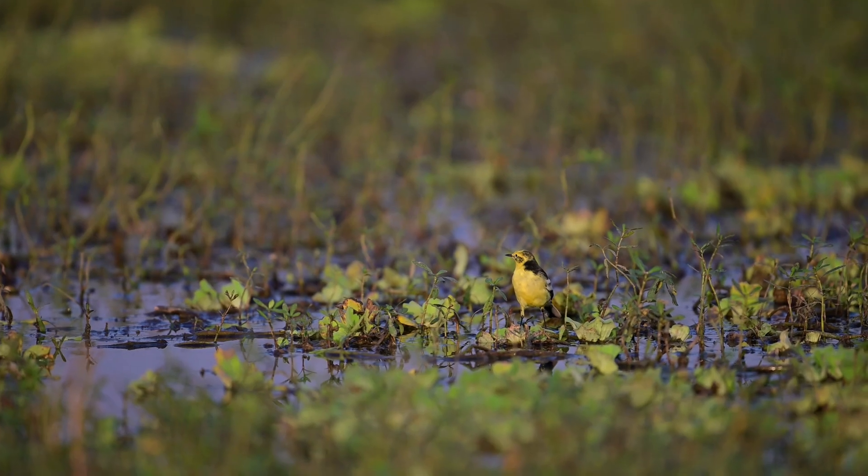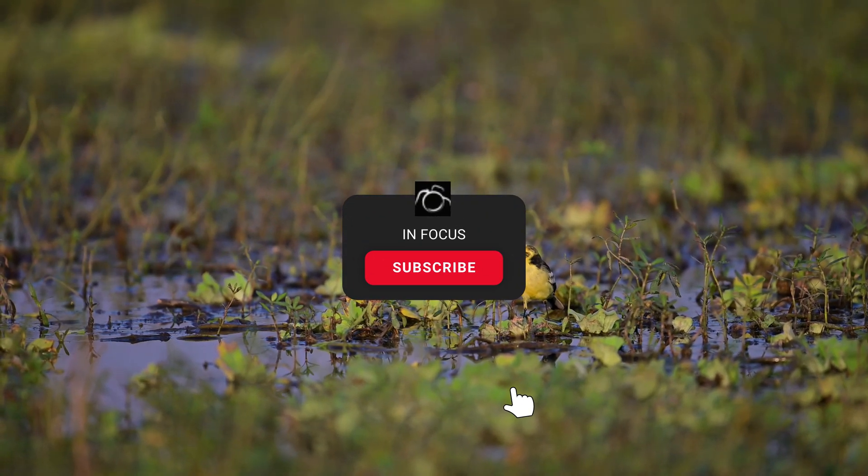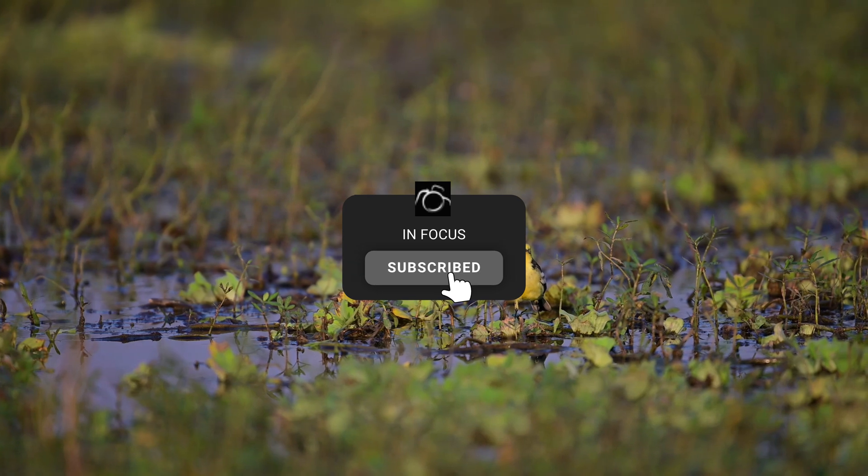I hope you enjoyed this guide. Let us know in the comments below, and consider subscribing as it really helps the channel.